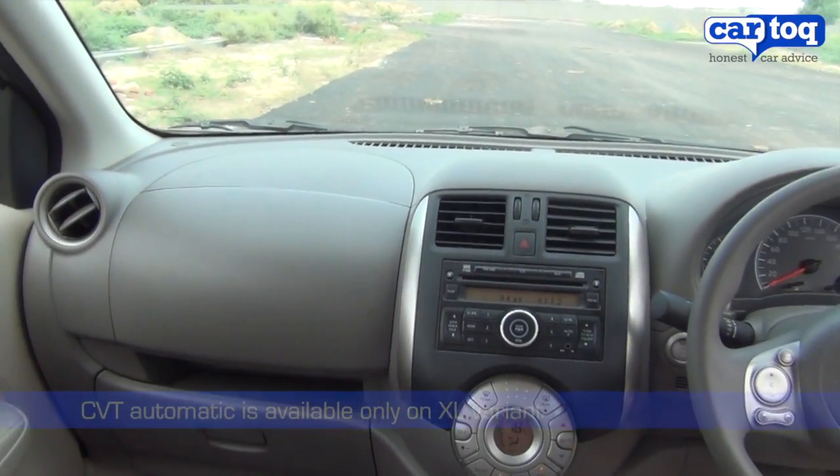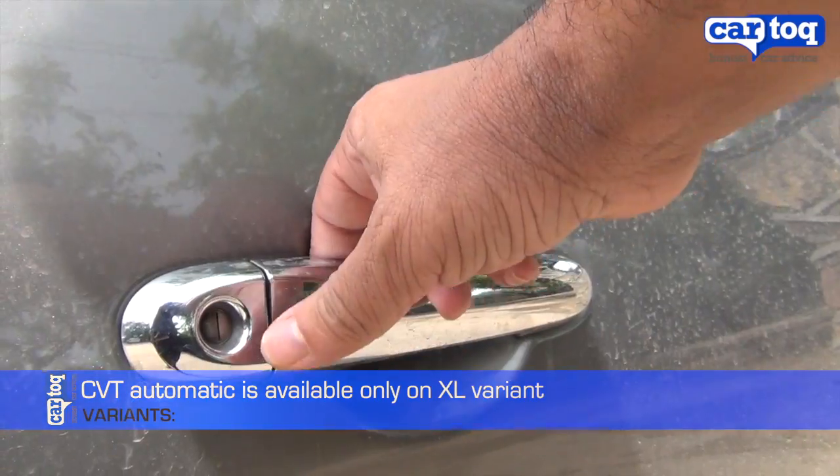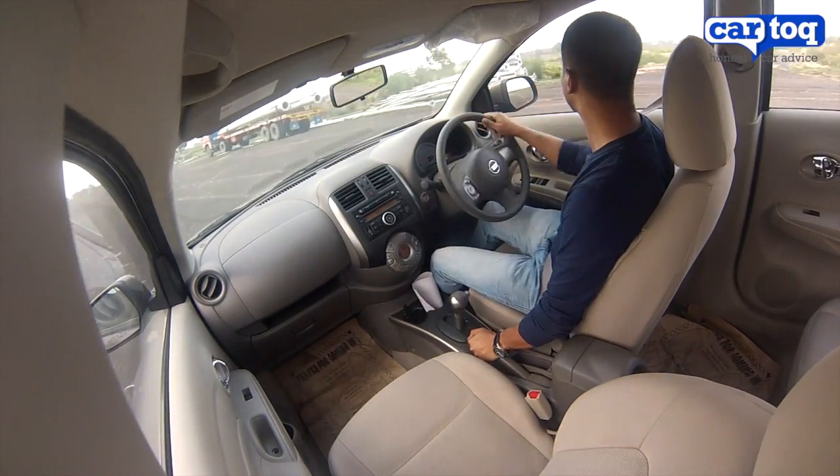The big change of course is visible on the interiors — that of the CVT automatic shifter. Also, this variant gets full keyless entry and push-button ignition as added features, normally only found on the top-end XV variant.